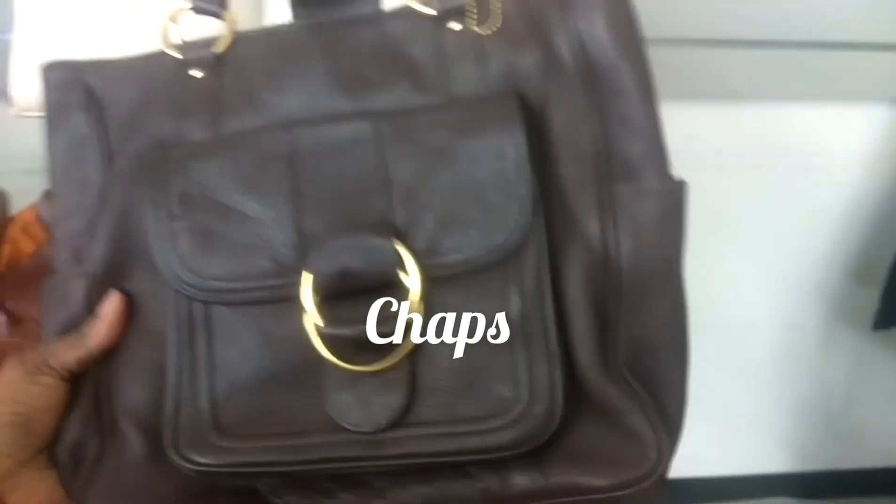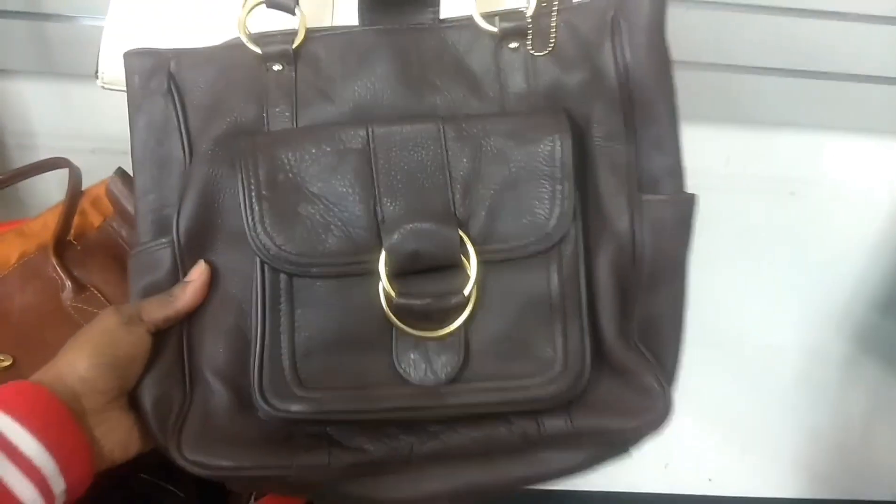Here we have a Chaps handbag. I would say it's in great shape, but it just doesn't have a high resale value. And we have a Kowski — it's damaged, so I'm putting that back as well.